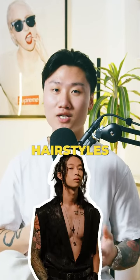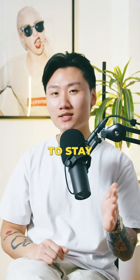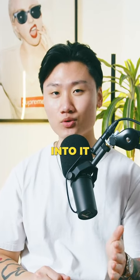Today, we're going to be reviewing Keshi's hairstyles. So if you want to rock any of Keshi's hairstyles, you're going to want to stay until the end of the video. Let's get into it.